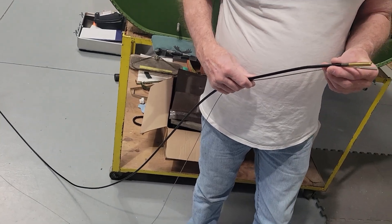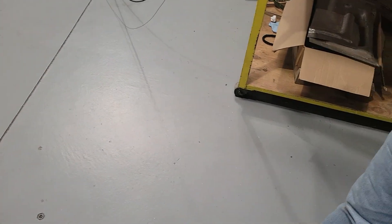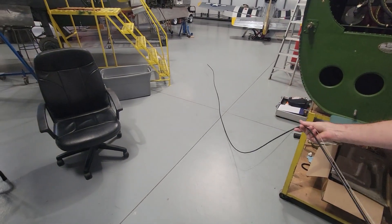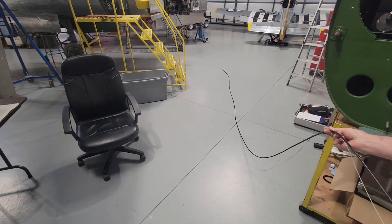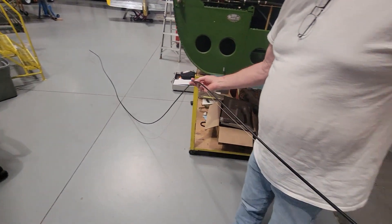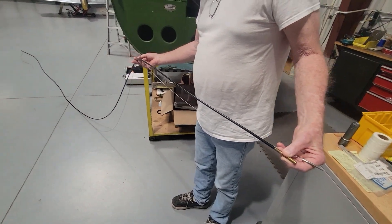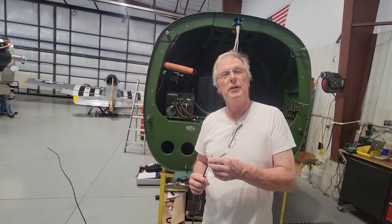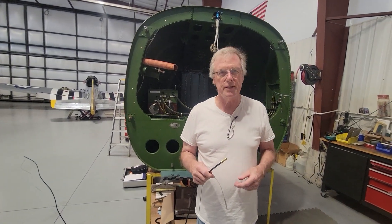Jan's got one all unraveled and we'll see about getting this installed in the airplane. This is great news because that means we can continue on finally getting the wings buttoned up — something we've been waiting for for months. It is good news. Glad to have these here. So now we get busy again.